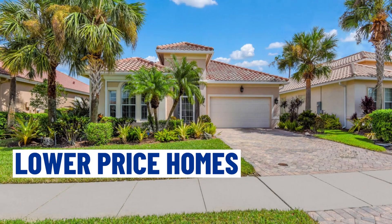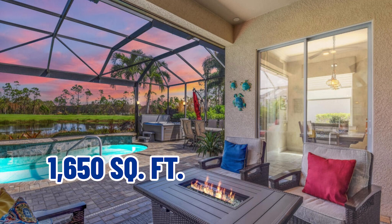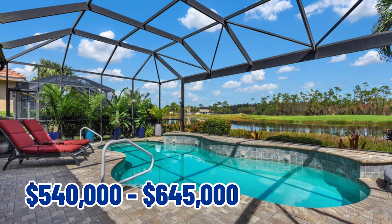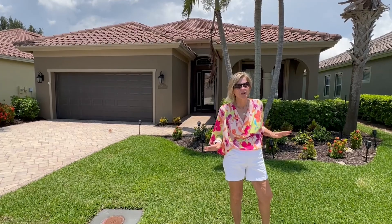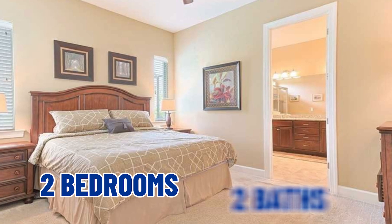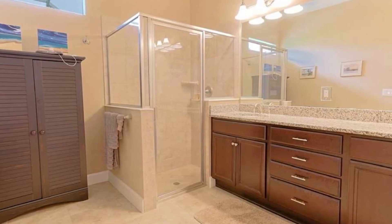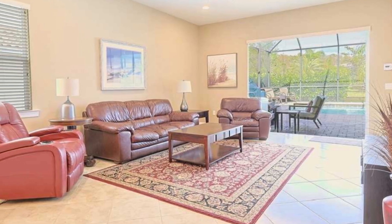Here we are at one of the lower-priced homes at Somerset at the Plantation in Fort Myers, Florida. This home is about 1,650 square feet. The average price range for these homes runs anywhere from $540,000 to $645,000. This particular one has a golf course view and is very close to the amenities center. A lot of these homes are two bedrooms, two baths with no den, which puts them at the lower square footage around 1,600, going up to about 1,700 square feet for the smaller homes here.